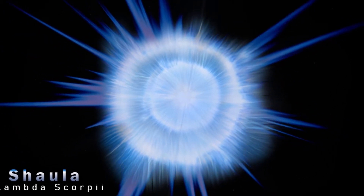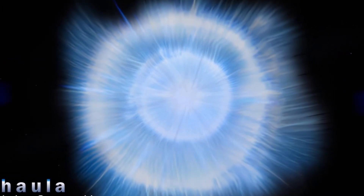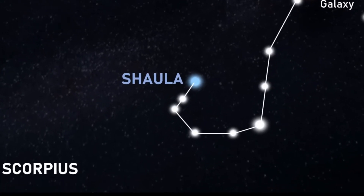Shaula, also known as Lambda Scorpii, is the second brightest star in the southern constellation of Scorpius, which is visible in much of the northern hemisphere. Like many of the bright stars close to Earth, Shaula is actually more than one star. Astronomers have confirmed it's made up of two stars, and there could be a third one given that the star system is producing more X-rays than expected. The star's name in Arabic means 'the Stinger,' and indeed it forms the end of the hook-shaped stinger in the zodiac constellation.